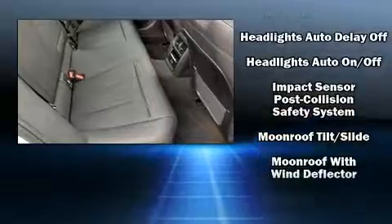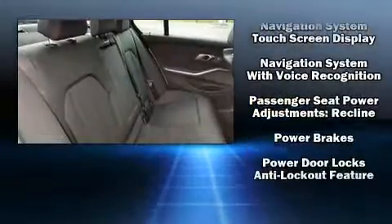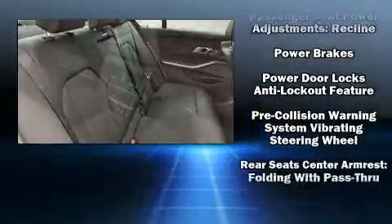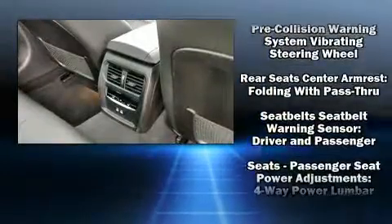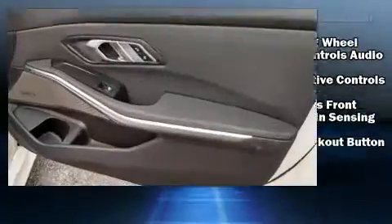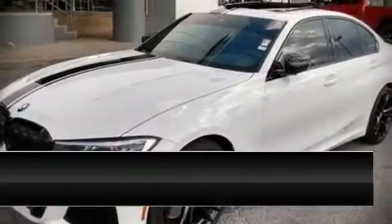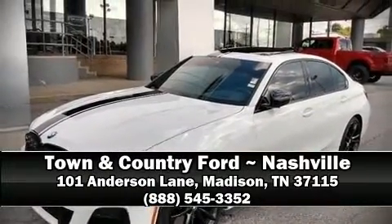BMW also prioritized safety and security with features such as dual front impact airbags with occupant sensing, traction control, an emergency communication system, and four-wheel disc brakes with ABS. This car was designed with safety in mind, allowing you to drive with even greater assurance. Stop by our dealership or give us a call for more information.